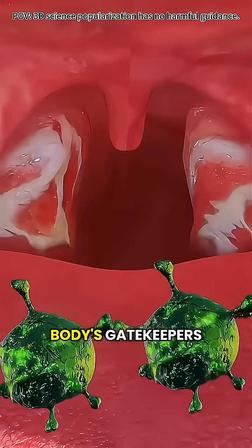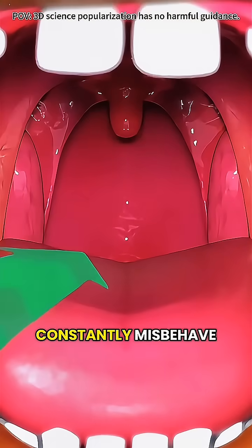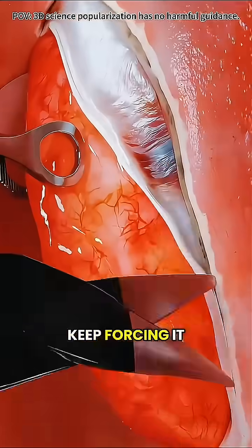Tonsils are your body's gatekeepers, spotting bacteria and viruses. But if they constantly misbehave, it's like a stuck door — sometimes it's better to replace it than keep forcing it.